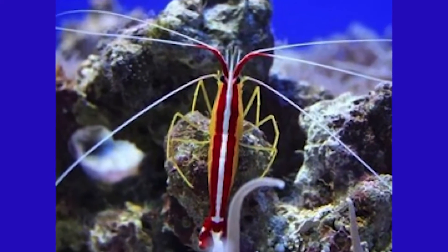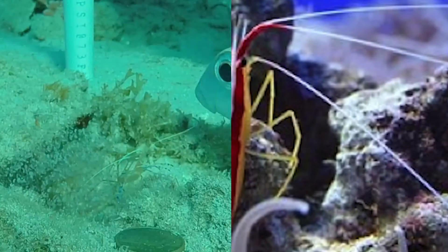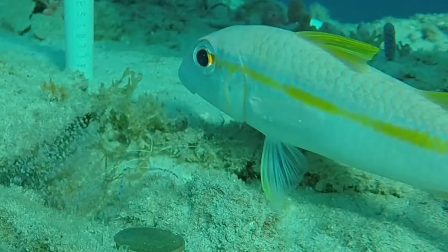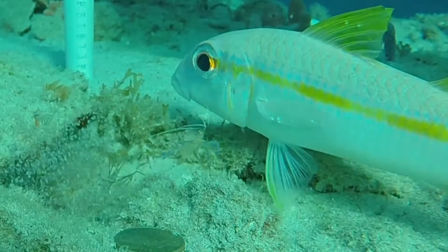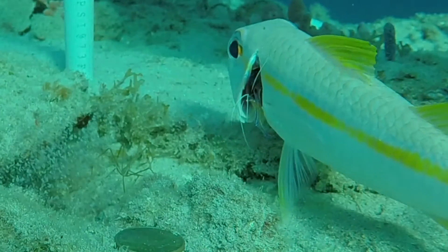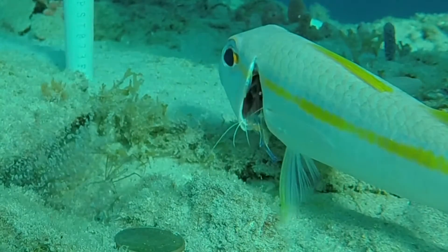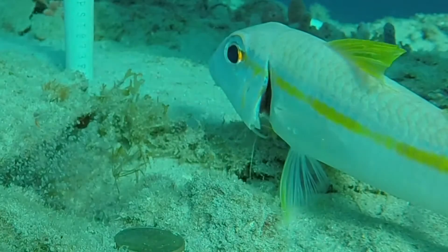The two parties in this interaction are the cleaner shrimp and the client fish. The cleaner shrimp is the one that lives in a set location and will provide cleaning services. The client fish is any species of fish — sometimes we even see eels or even turtles — that comes to the cleaning station and gets cleaning services. In that interaction, the cleaner will pick parasites, dead skin, scales, and mucus off of the client.